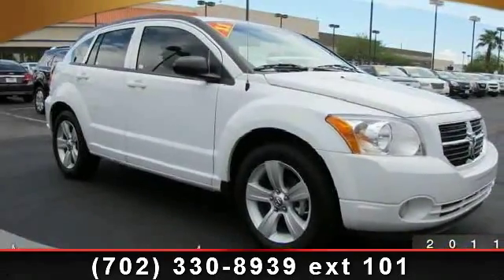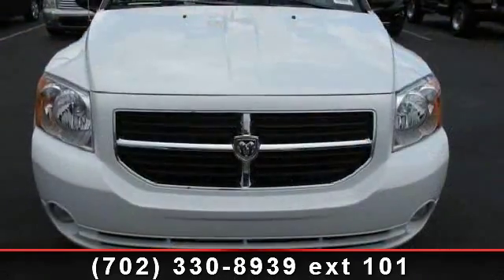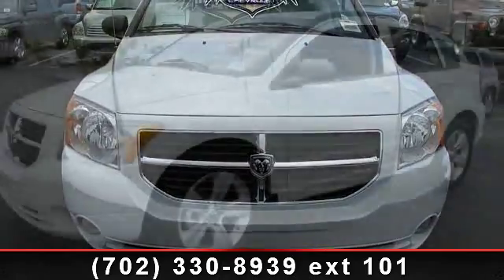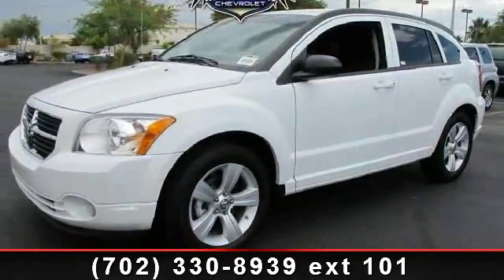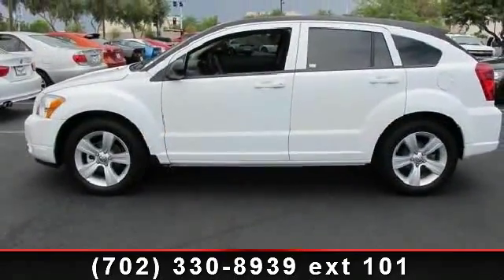Check out this 2011 Dodge Caliber. If you are looking for an automobile with great features, look no further. Some of the top features included with this vehicle are CVT Transmission, A.C., Path-through Rear Seat, Heated Mirrors, and Air Conditioning.